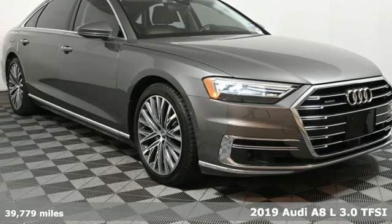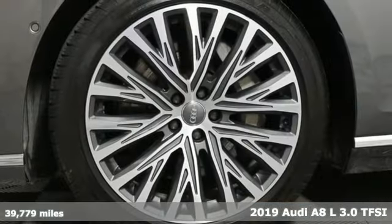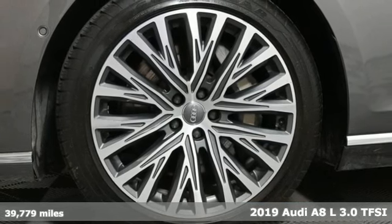Here's a 2019 Audi A8L. Revolutionary Engineering. Progressive Design. Audi.